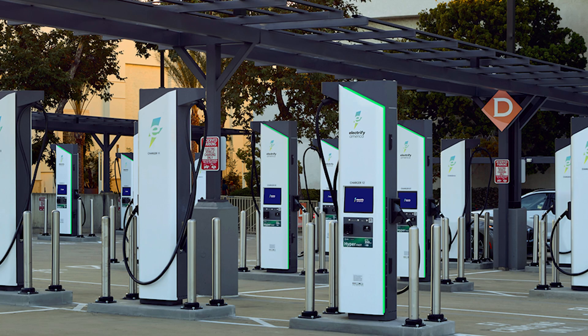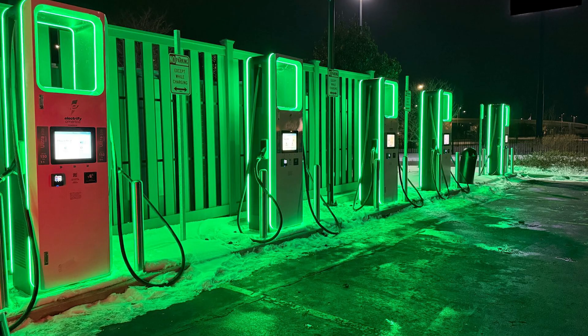Then in 2021, Electrify America introduced their second generation chargers built by SK Signet as well as BTC Power, 350 kilowatts max. There were longer cables and load sharing between cabinets. The issues we really saw with these were the maintenance issues that Electrify America didn't keep up with, as well as de-rated sessions. De-rated charging speeds could be seen as pretty common on these chargers. As a whole, whether it's first or second generation, Electrify America has had some reliability issues.